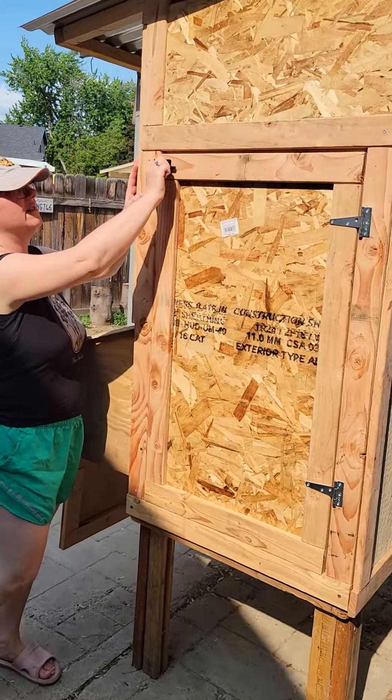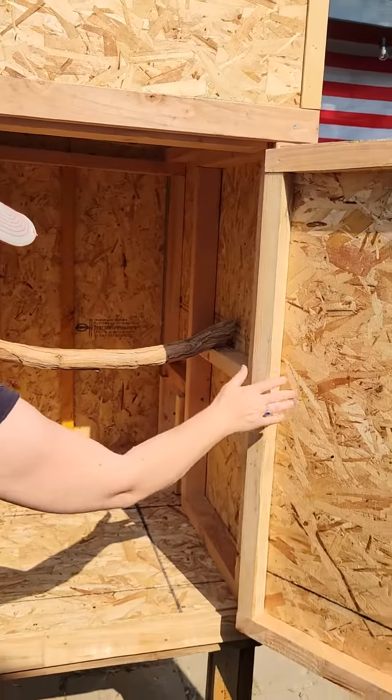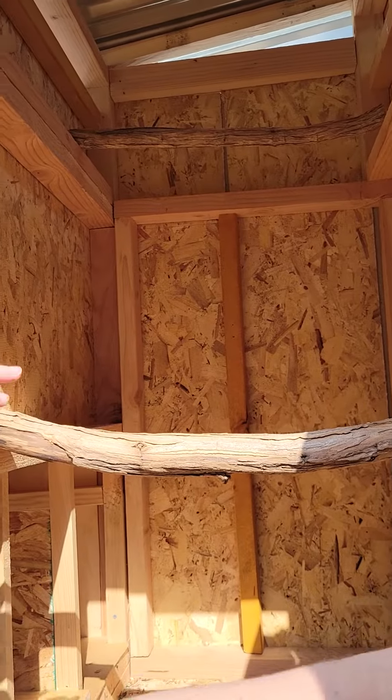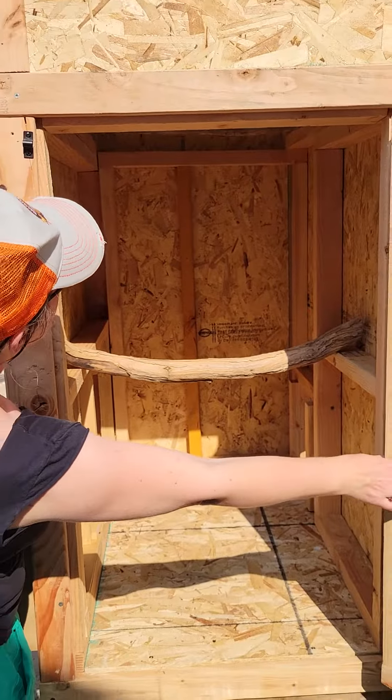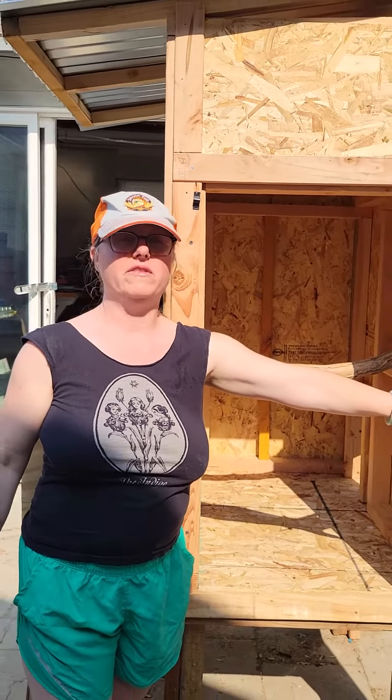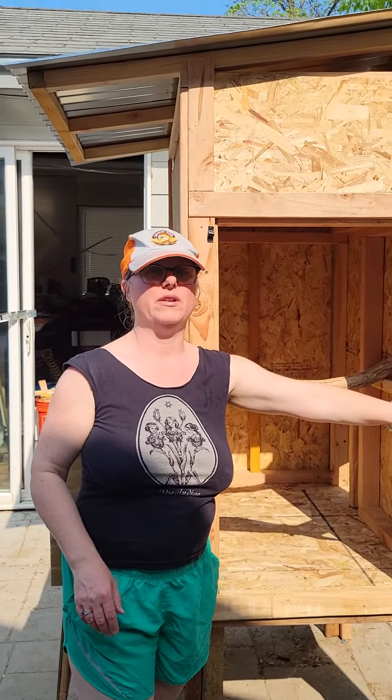So this is where chickens will sleep. Come on in. We've got two levels. We have a bottom roost bar and then they can also hop up to the top if they want more room. So we envision this to have a maximum of five chickens, and probably have three or four.